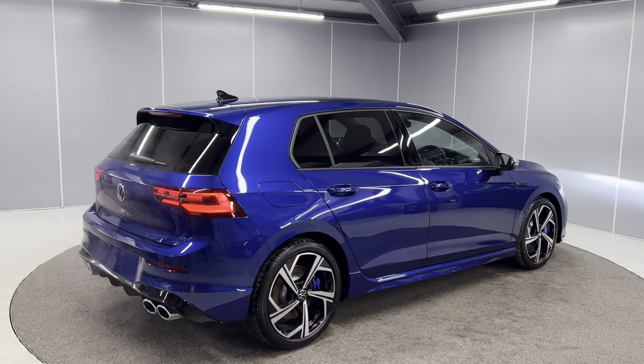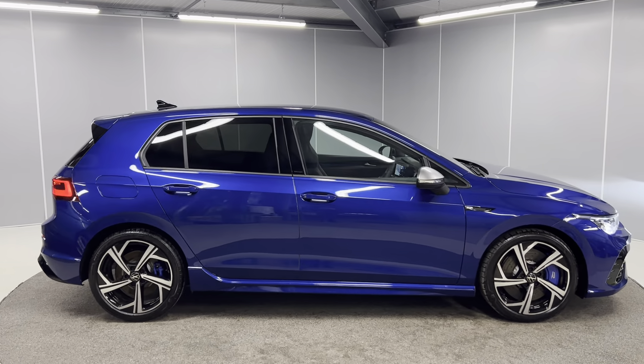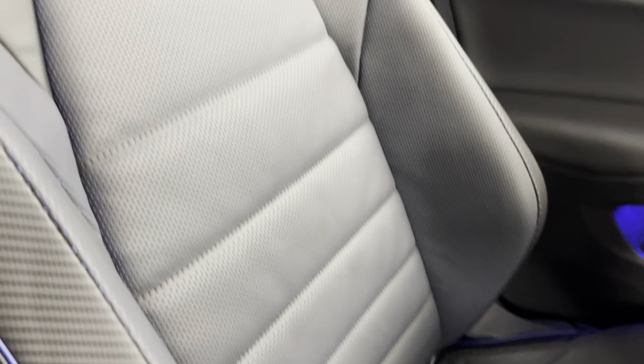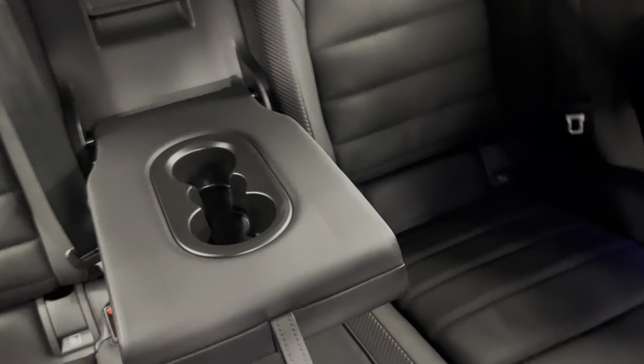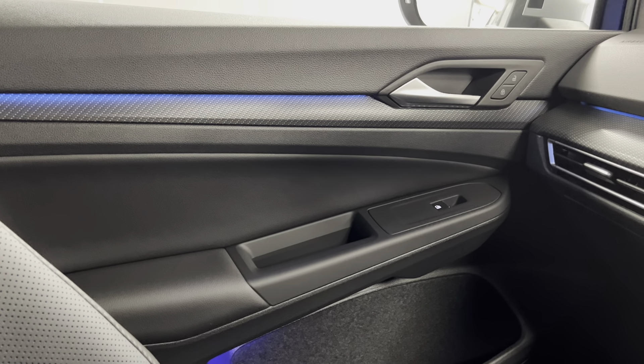All Volkswagens do come with a three year manufacturer's warranty from new. Moving on to the interior, you've got the black Nappa leather interior with contrasting blue stitching. You've got the R logo at the top of these sports seats, and that's continued straight into the back. You've got ISOFIX points at the bottom of both rear seats, the middle part folds up with two cup holders and a centre armrest. You've also got ambient lighting on the door cards and the Harman Kardon sound system.